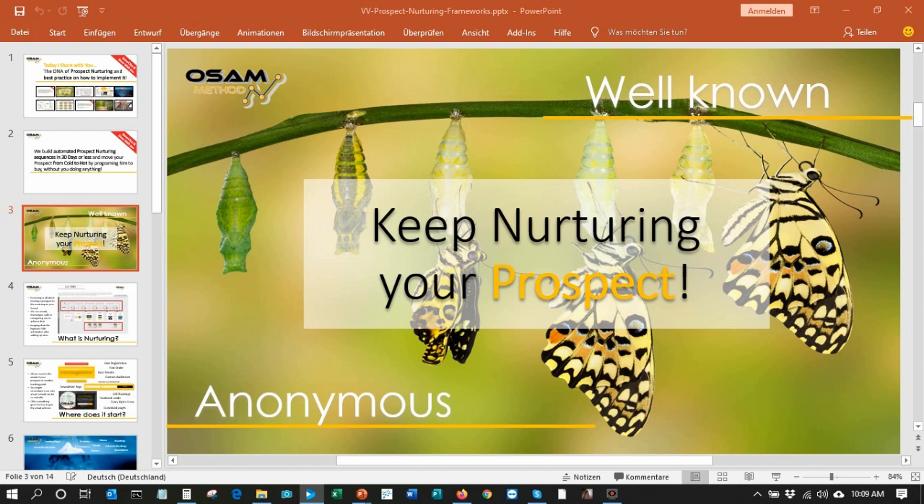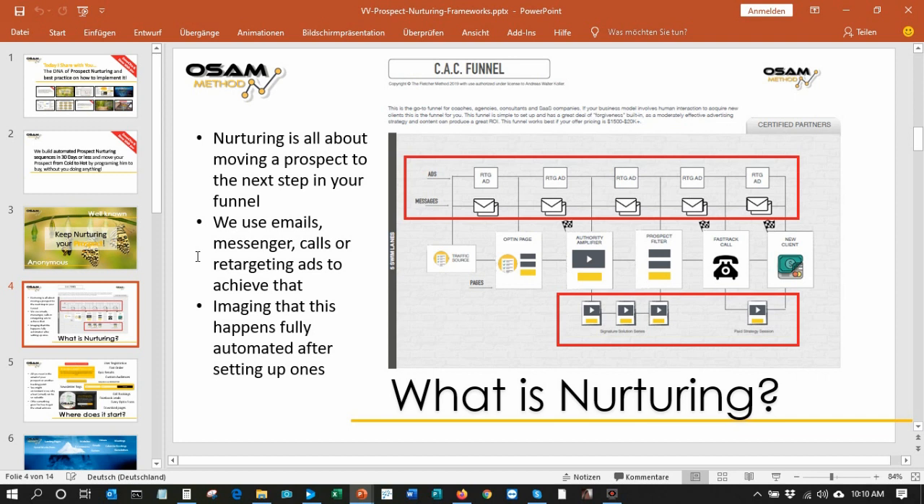We like to move from an anonymous state — somebody sees you for the first time — and it is all about building the relationship so that you get well known and your prospect knows what to expect from you, so that they get the feeling of whether they can move on with this company or not. So let's have a look at what prospect nurturing means and where it gets important when we build a sales automation machine for you.